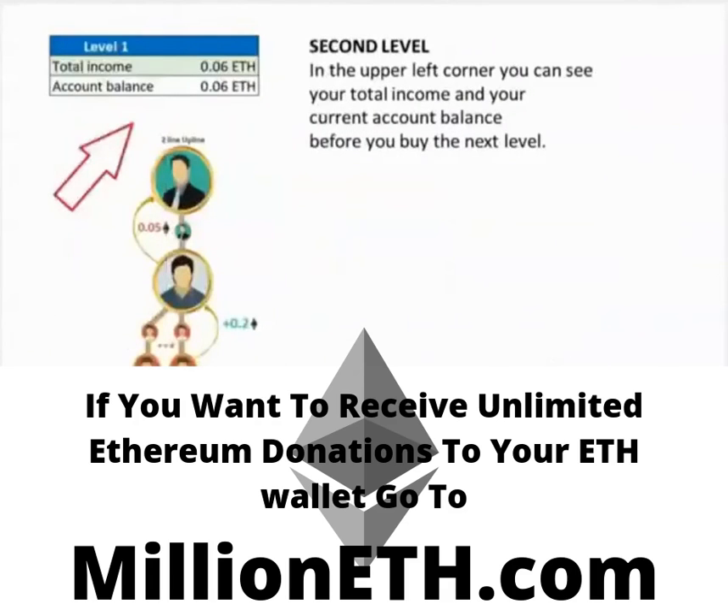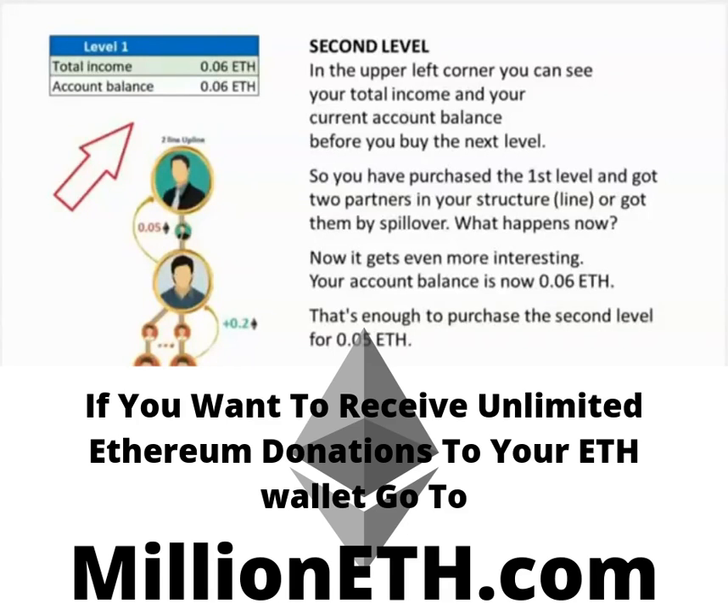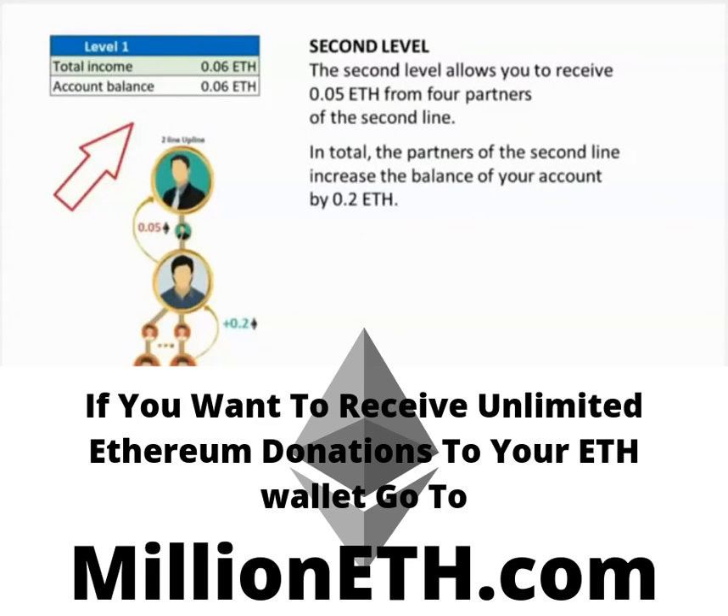Let's take a look at the second level. In the upper left corner, you can see your total income and your current account balance before you buy the next level. So you have purchased the first level and got two partners in your structure or got them by Spillover. Your account balance is now 0.06 Ethereum — that's enough to purchase the second level for 0.05 Ethereum. You can do this easily in your back office. The second level allows you to receive 0.05 Ethereum from four partners of the second line, increasing your account balance by 0.2 Ethereum in total.